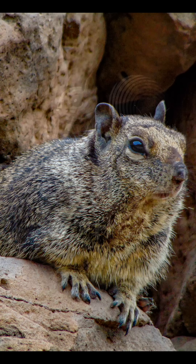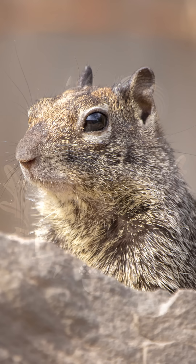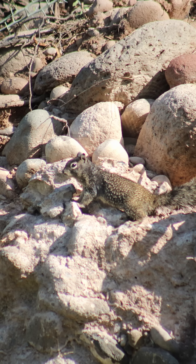Introducing the Baja California Rock Squirrel, a rare species found only in the southern half of the Baja Peninsula. It is built for heat, cliffs, and dry terrain. With strong claws, sharp senses, and mottled fur that blends into the rock, this squirrel makes its home in one of the most rugged regions in North America.